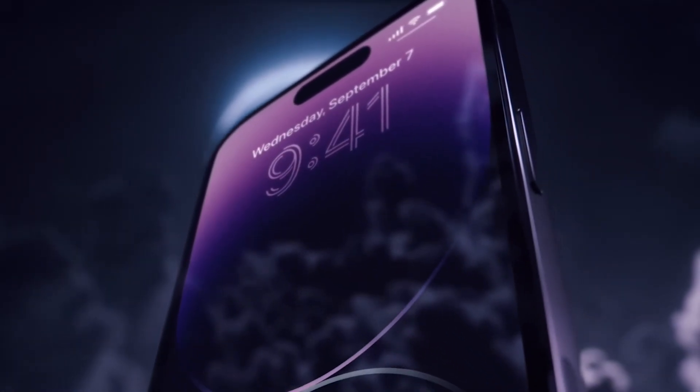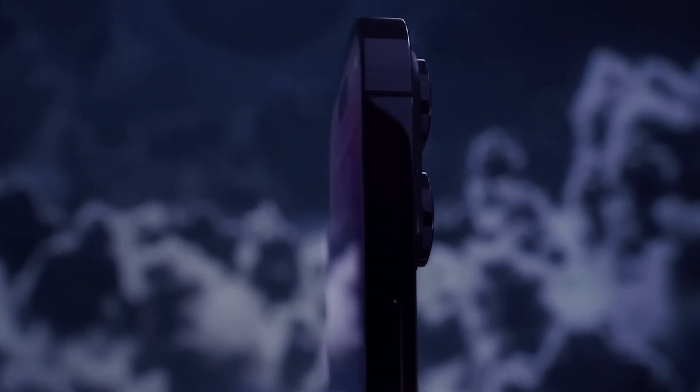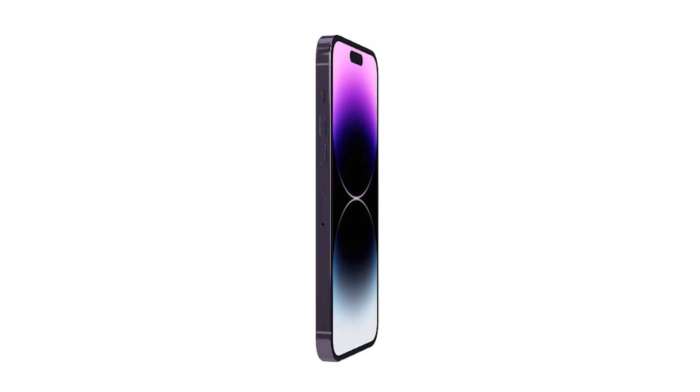The iPhone 14 Pro Max has launched. These are the upgrades it received that differentiate the 14 Pro Max from previous year's flagship, the 13 Pro Max.